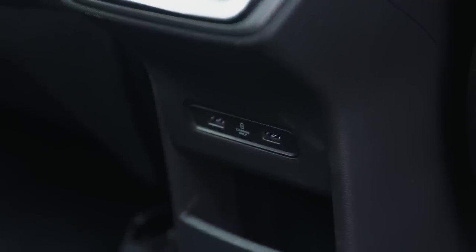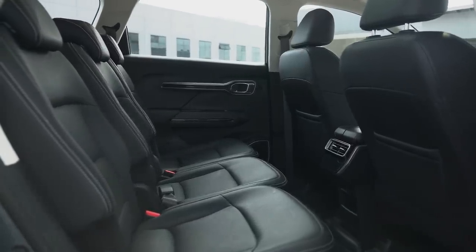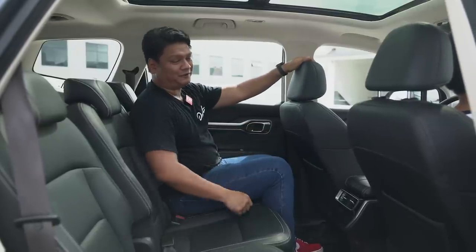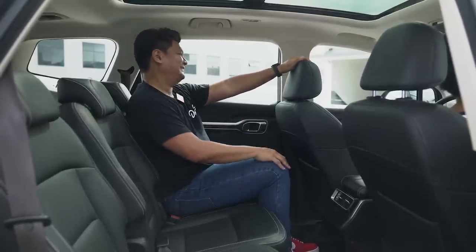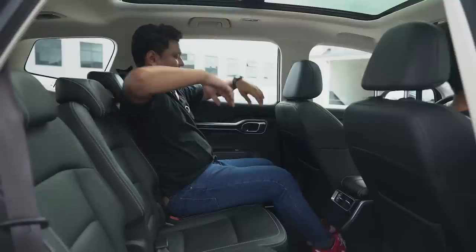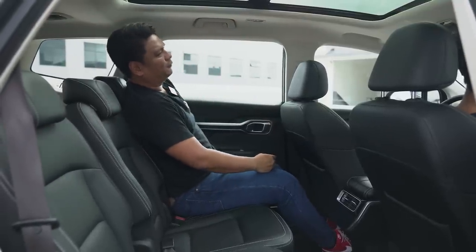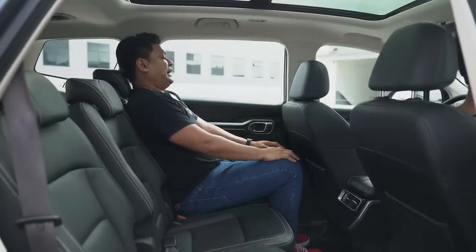You also have two USB ports here on the second row. Unfortunately, second-row passengers do not have an armrest, because the seats fold in a 33-33-33 split configuration. But at least it's very comfortable — you can just lounge back. The seats don't actually recline, which is unfortunate, but the sitting position anyway is adequate.